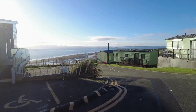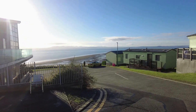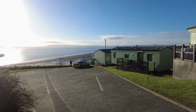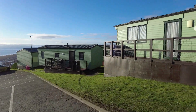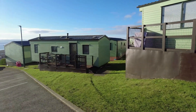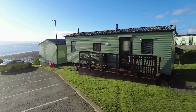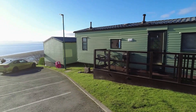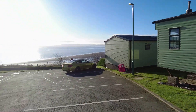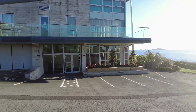Just look at the view — absolutely stunning. There's a caravan on the bottom here for sale. Ideal location. Function Suite, I think, at the bottom of the hotel.